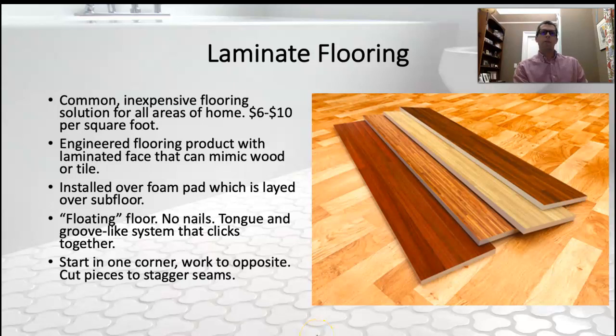Laminate flooring — I would say this is commanding the lion's share of the new flooring market now. It's very, very common, and still pretty inexpensive. We're still pretty low on the pay scale with this style of flooring.